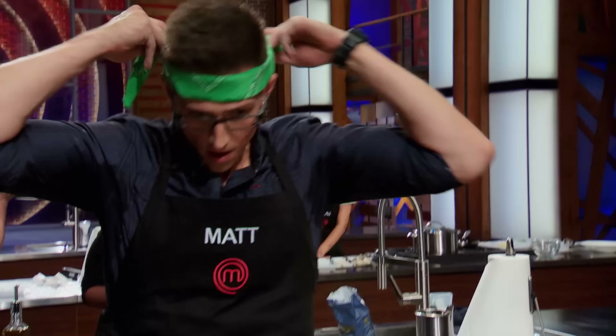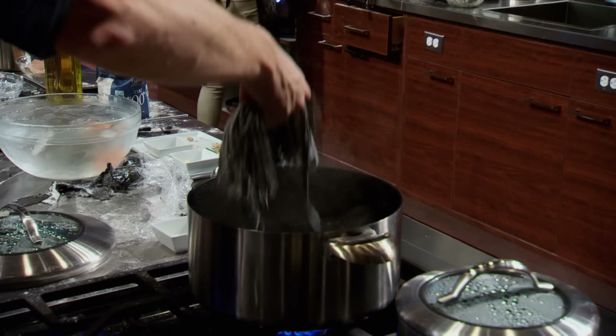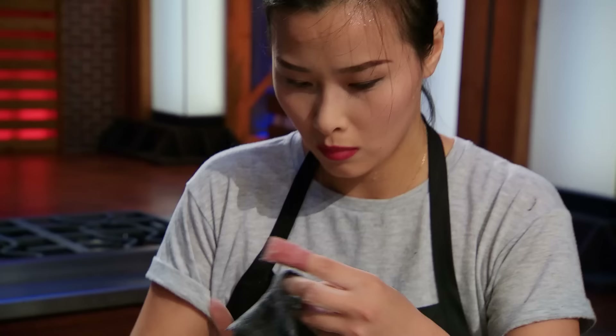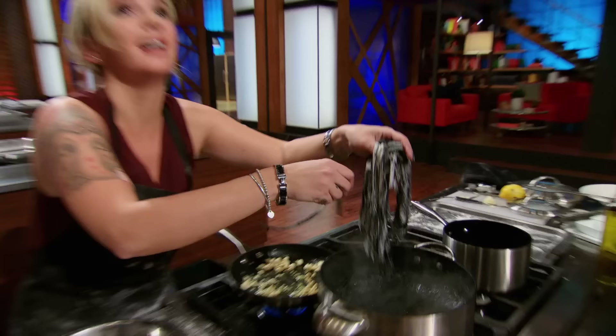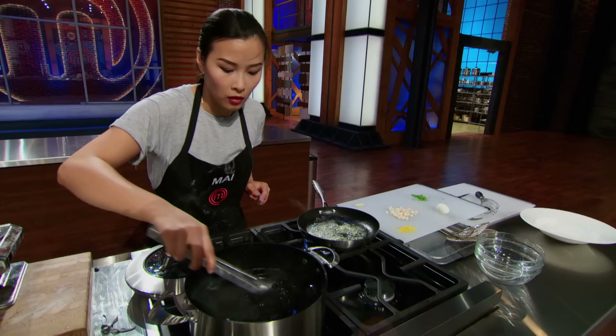Five minutes! You have five minutes left! I've got to do my pasta for three minutes to get it perfect. This is all about impeccable time management. If you put your noodles into that water too early, they're going to get mushy. If they don't go in and have enough time, they're going to be too al dente.